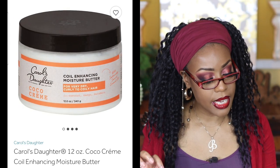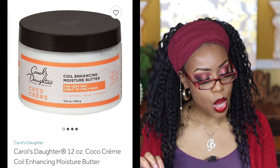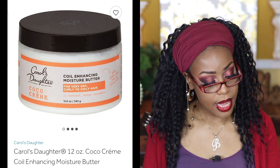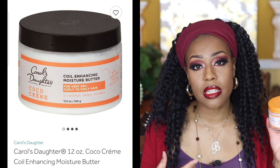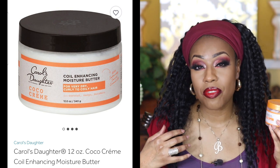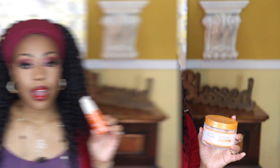Next is a hair care product by Carol's Daughter — the Coiling Enhancing Moisture Butter for very dry, curly to coily hair. It has coconut, mango, and mora mora, and it's a cocoa cream. My husband and I both like to use this; he used it every day. I think it does a really good job of defining curls while keeping hair moisturized. I'm not sure I love the scent, but it's a good product and I'd definitely repurchase it.